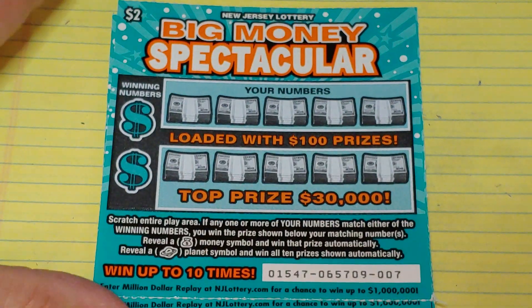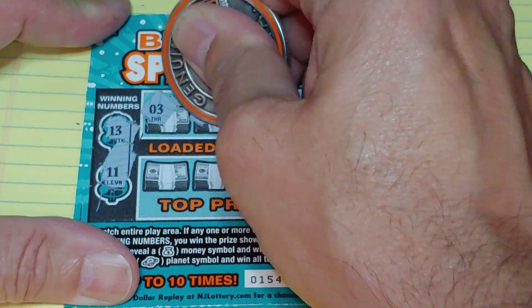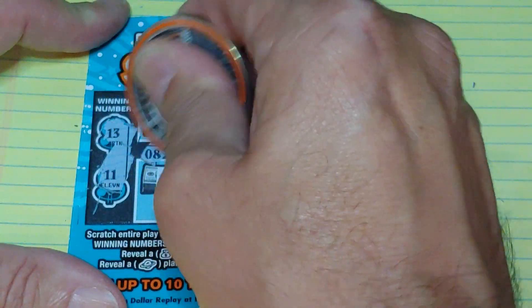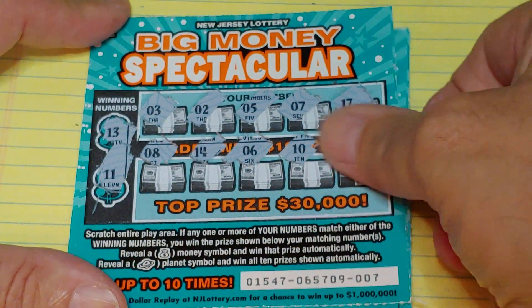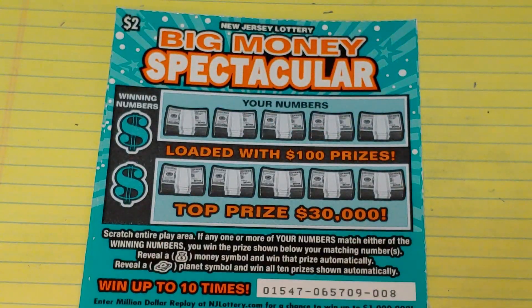Up next, ticket number seven — lucky seven. We have thirteen and eleven. We have a three, a two, a five, seven, and seventeen. Eight, fourteen, a six, a ten, and a twelve. Right in between — all dancing around those numbers.